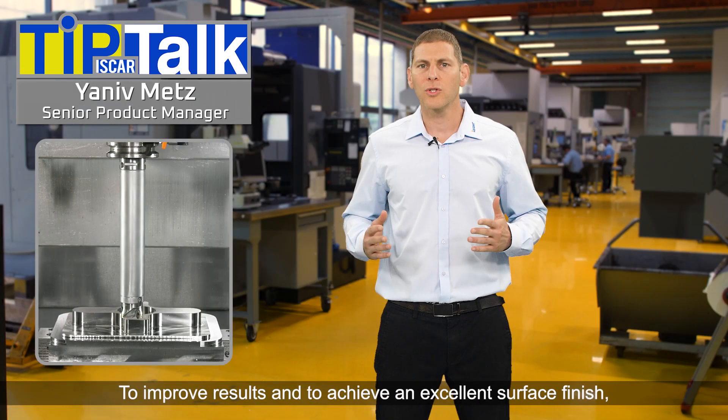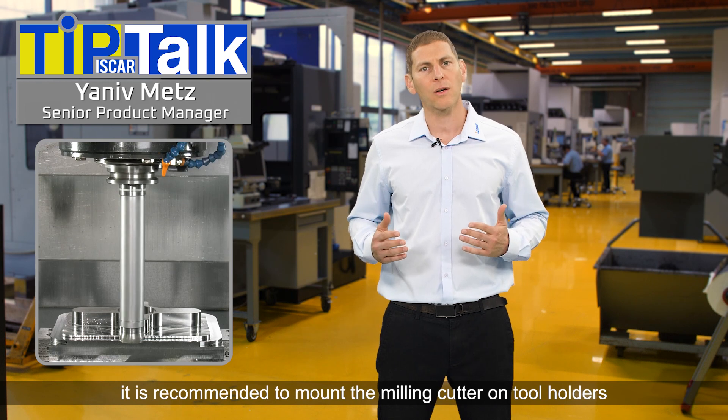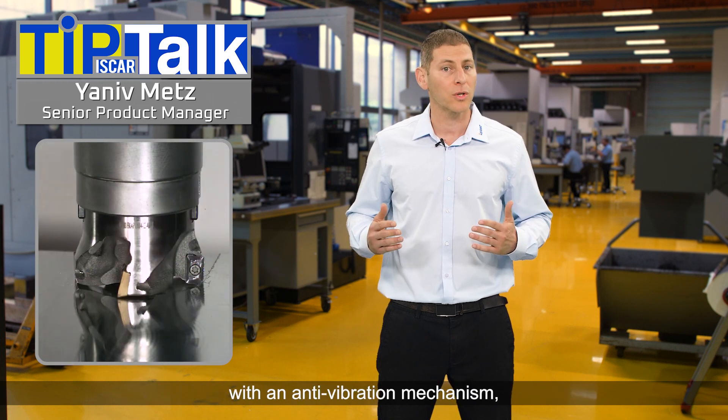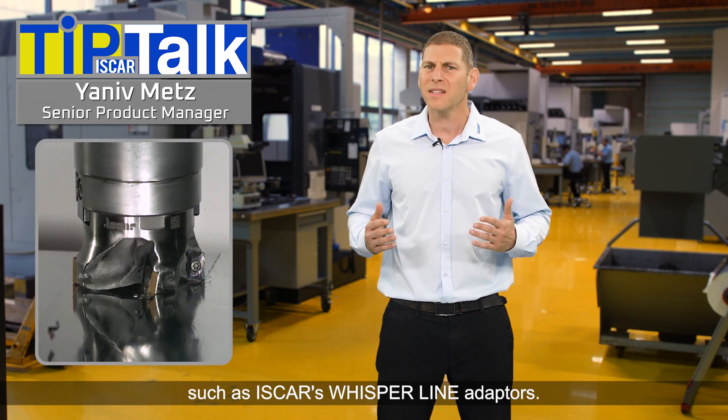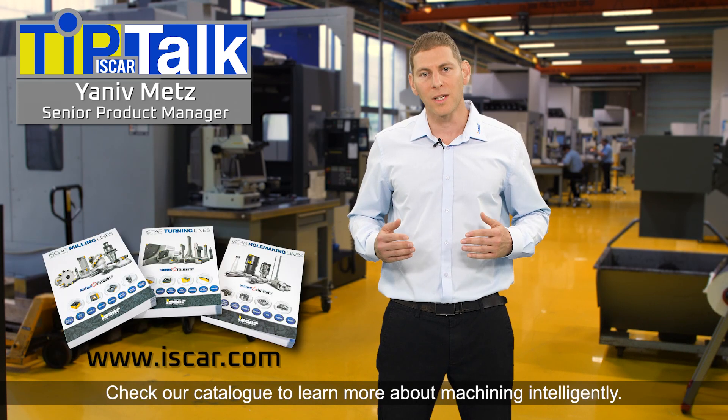To improve results and achieve an excellent surface finish, it is recommended to mount the milling cutter on tool holders with an anti-vibration mechanism, such as Iskar's Whisper Line adapters. Check our catalogue to learn more about machining intelligently.